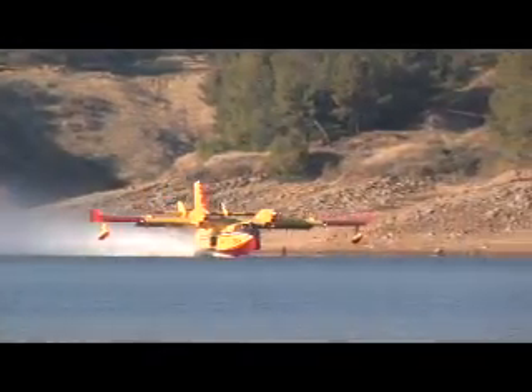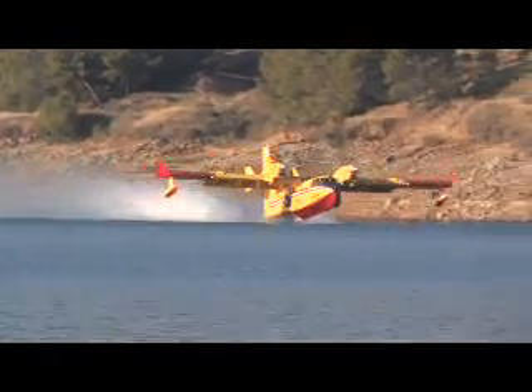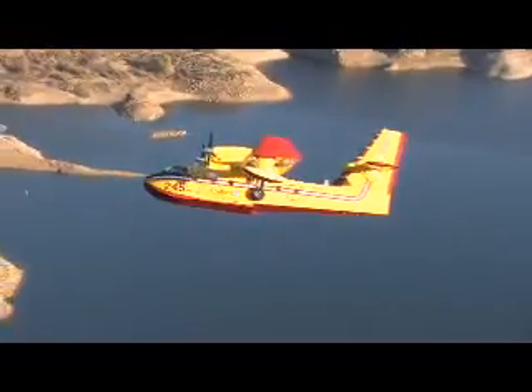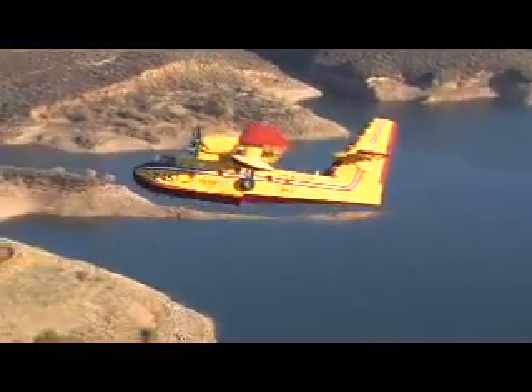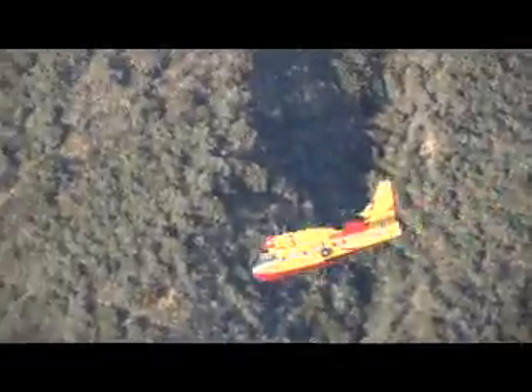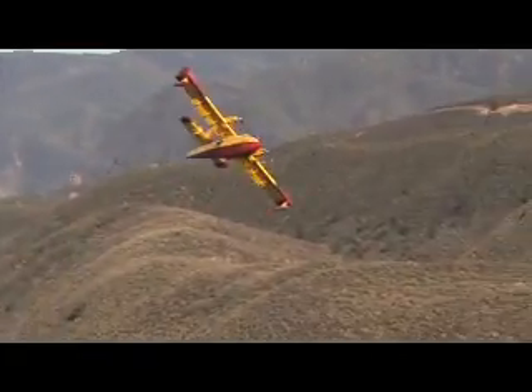The Bombardier 415 aircraft already makes up the bulk of European nations' firefighting forces. In fact, it is the only large amphibious firefighting aircraft with Western civil certification, including FAA, Transport Canada, and European Aviation Safety Agency.